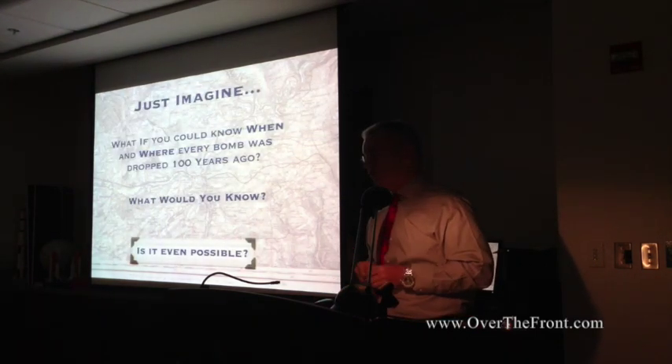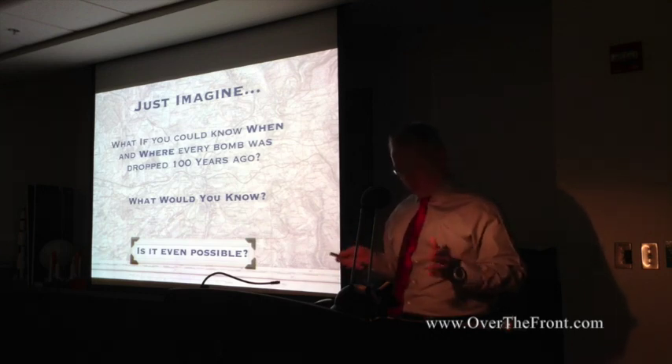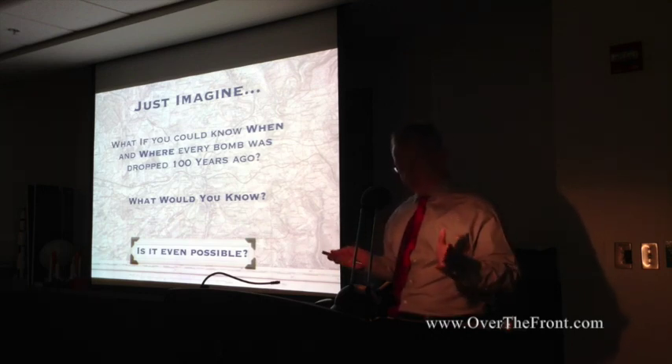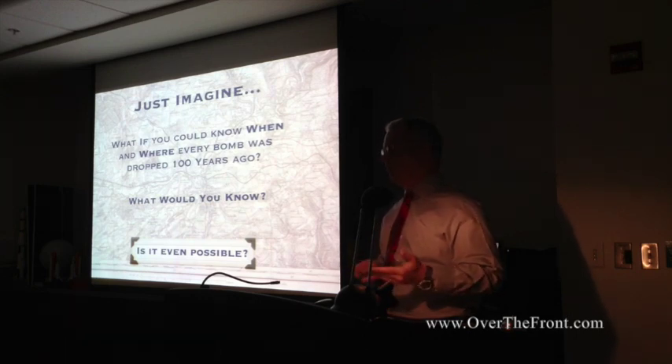Let me ask a question up front here: what if you could know when and where every bomb was dropped over the last 100 years? What would you know if you could look at that kind of information? That's the question I asked myself as I began digging into the data to see what we can know.